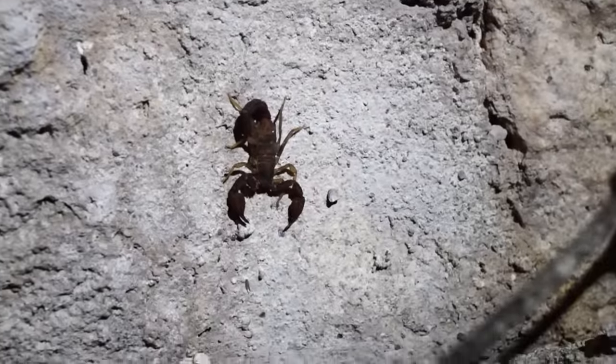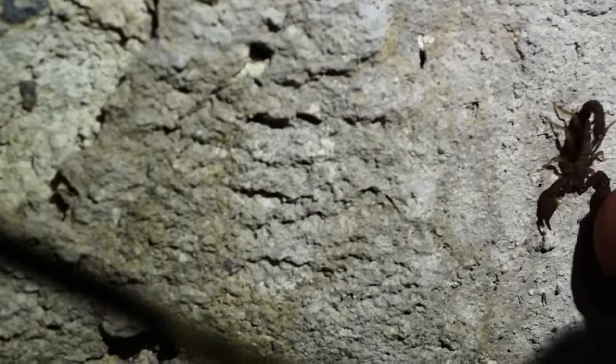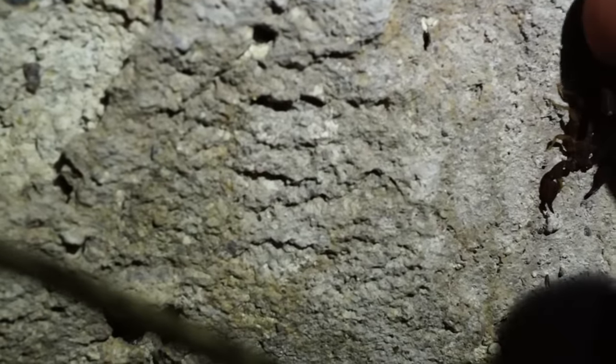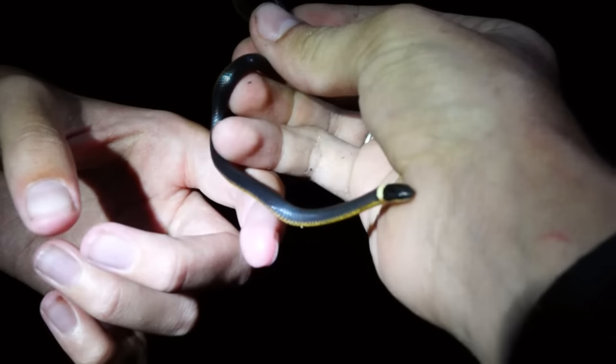There's a cool looking scorpion sitting here on this wall — look at that little red thing. He wants to sting me! We also just got a ring neck snake — check this out. Oh dude, ring neck snake right there — all of our life are in it!